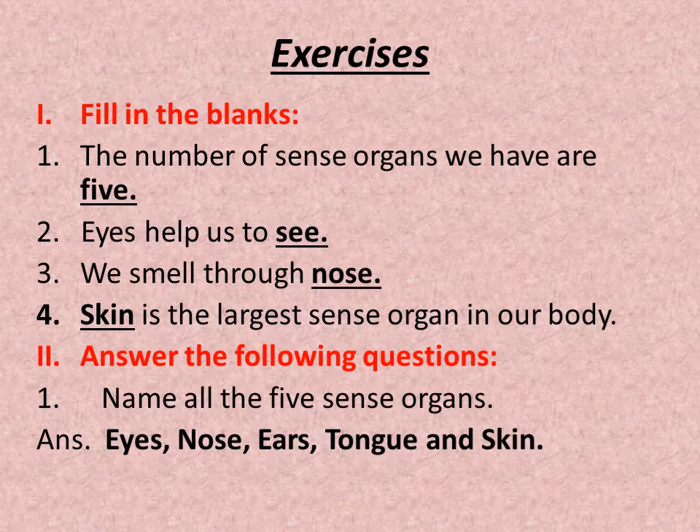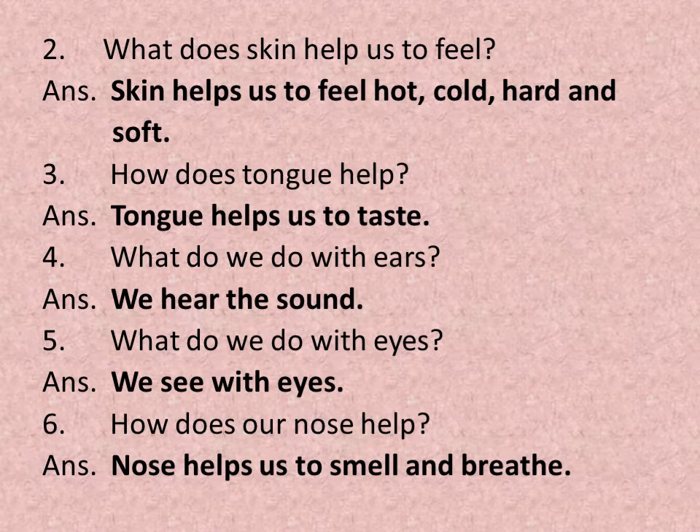You have already learned this in the chapter. We have 5 sense organs, so you have to write their names: eyes, nose, ears, tongue, and skin. Second question: What does skin help us to feel? Skin helps us to feel hot, cold, hard, and soft. Third question: How does the tongue help? The tongue helps us to taste.